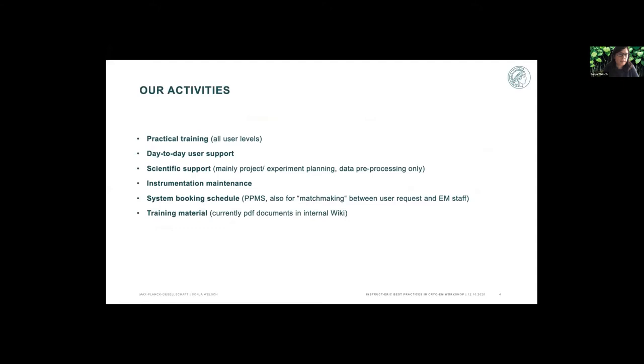What we do with our users is pretty much standard: practical training at all user levels, and then day-to-day user support — helping people get samples frozen, get imaging on the sample screens, and data acquired. We also do scientific support, which in our case really means project and experiment planning. We are not so much involved in data processing at this point; we do offer data pre-processing on the fly, but data processing as such is really well covered at our institute within the departments. The hard and software is maintained by processing experts in the department.